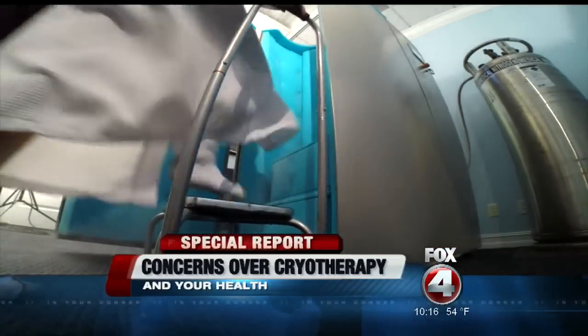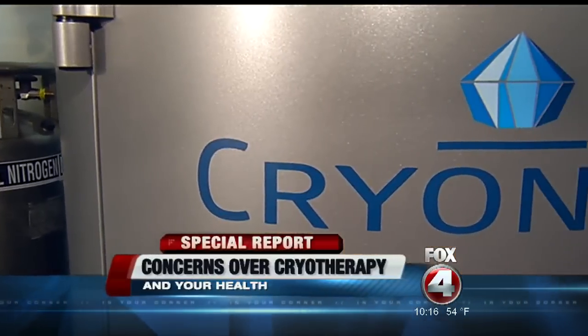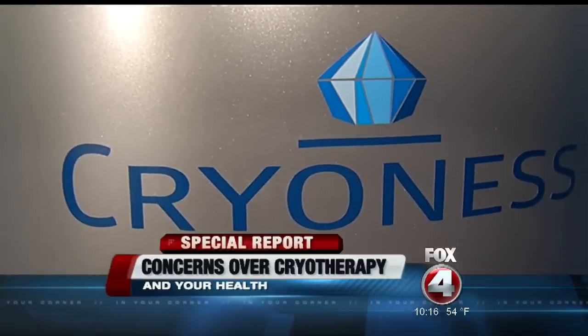Connie Waldo first came to Rejuvenations for chiropractic care on her aching foot. Then Dr. Repesey suggested she try the cryotherapy chamber because it helps with inflammation. She was a little skeptical, but said she'd try it.